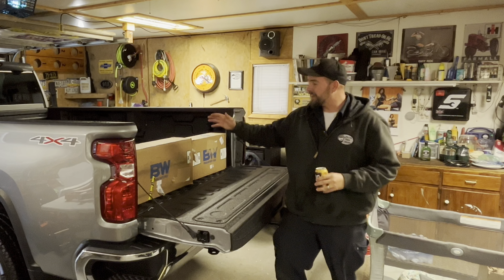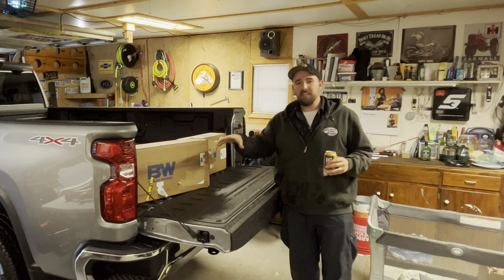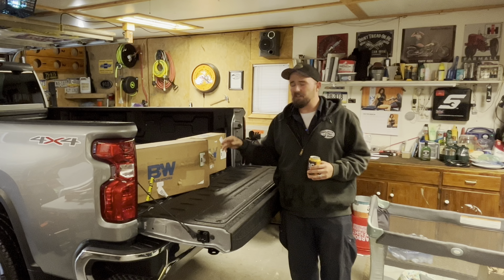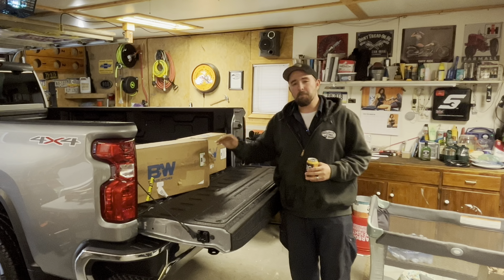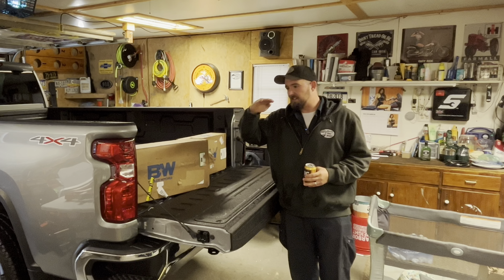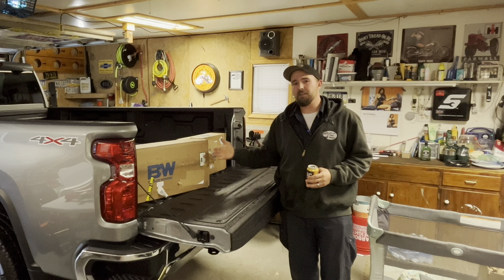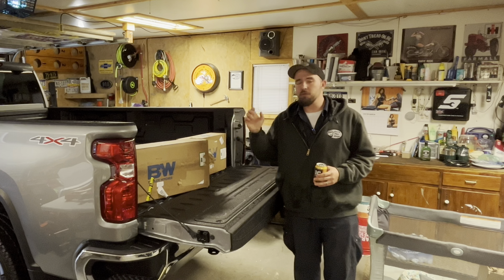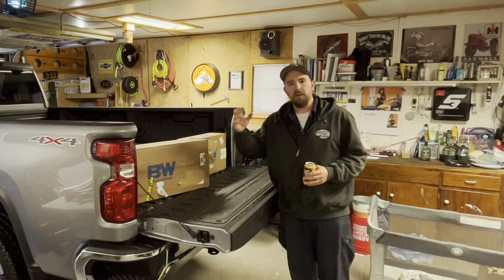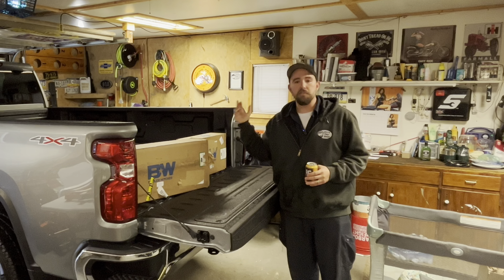Anyway, what we're doing today is installing a B&W under-bed flip-ball gooseneck hitch. The bang for your buck, usability, and versatility — this thing is the way to go. Not to mention B&W is like the Snap-on of hitches; it doesn't get any better. These guys are the crème de la crème when it comes to aftermarket hitches for trucks. This is a 30,000-pound-rated gooseneck hitch with a two-and-five-sixteenths ball, and it flips — so it inverts 180 degrees and goes perfectly flat, so you can still slide sheets of drywall and OSB in here.